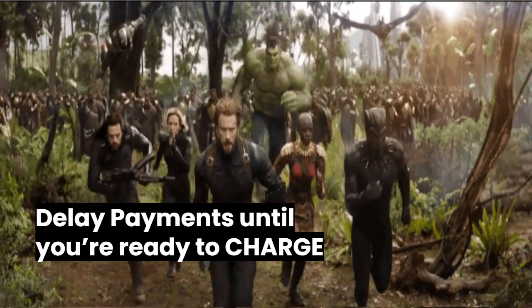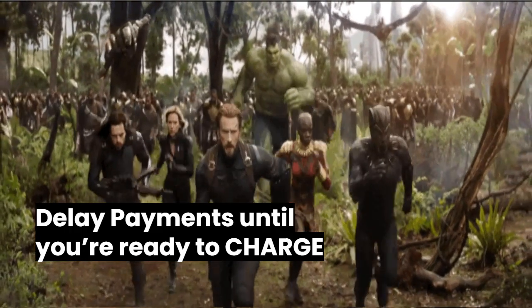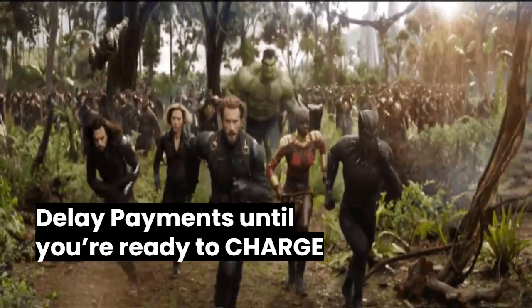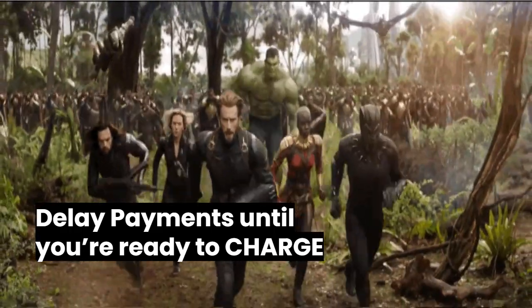Reason number one — other systems require you to charge 100% of your customer's order directly after placing the order. With Honeycart, you can charge a percentage of that order or the full amount, but ultimately you charge your customers when you want to.